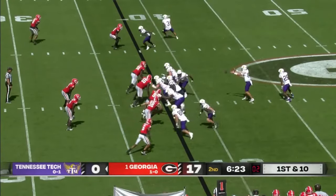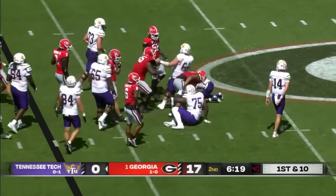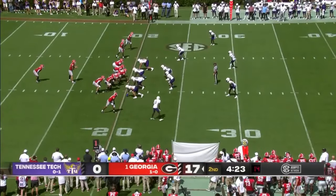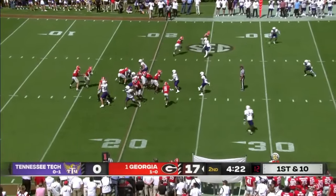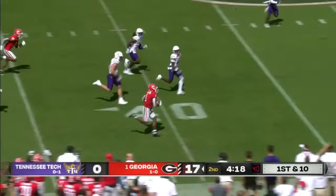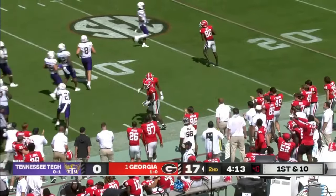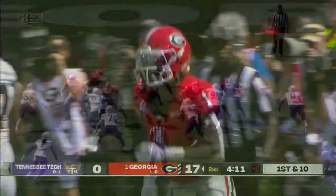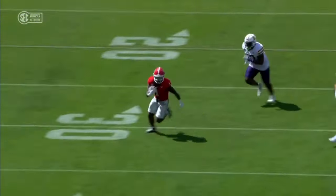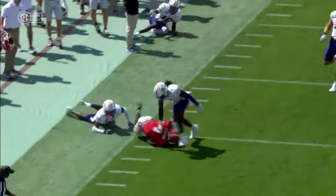They keep it on the ground and up the middle — there's been nothing doing all afternoon long. Here's Trevor Etienne — a flash. Big play for Georgia, number 45. You break through the front line and then he has the speed to kick it to the outside.